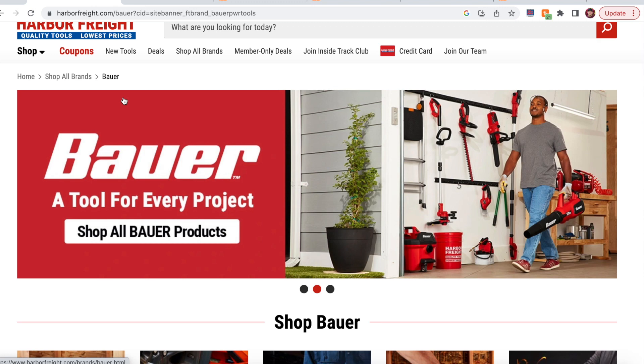Hey everybody, welcome back to the channel. Today I'm doing top five tools that I'd like to see come through Harbor Freight in the cordless power tool line. I made this video somewhat in collaboration with a long-time subscriber and friend through the internet, Jeremy Huff.